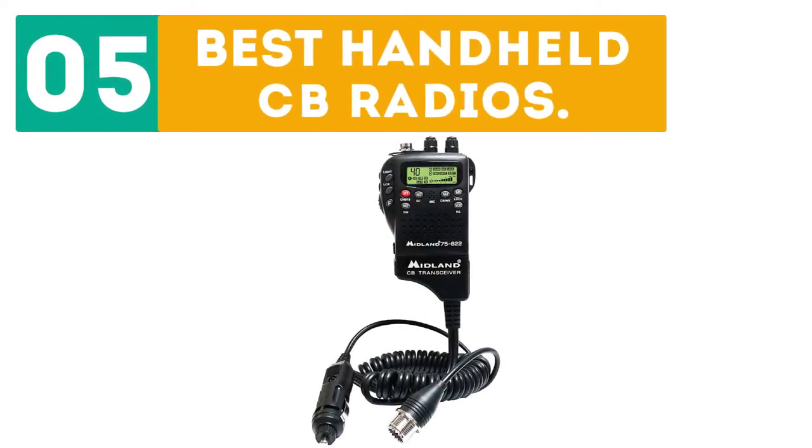Gearboard presents the top 5 best handheld CB radios. Let's get started with the list.